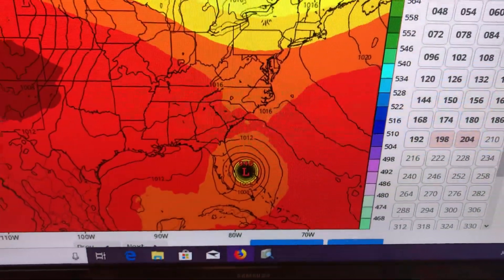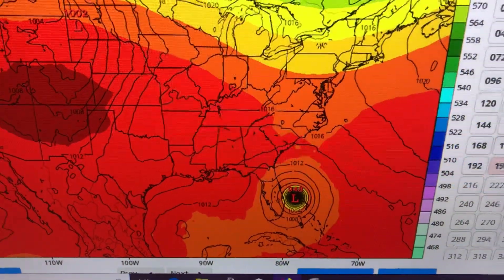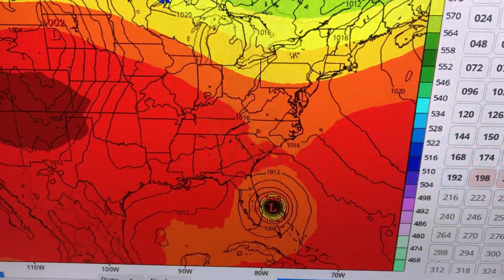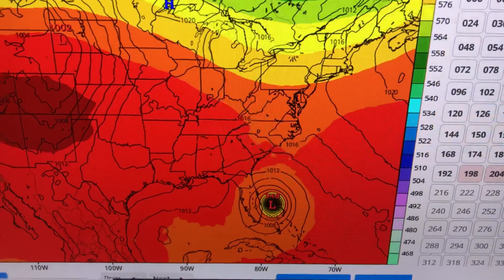Boy, does this remind you of Matthew or what? Wow. Alright, that is it. I'm going to get some sleep now, and we will see what we shall see. There's your update — the latest look at the GFS. marksuddathhurricanetrack.com. Thank you for watching. I'll be back with more for you in the morning. We'll see you next time.